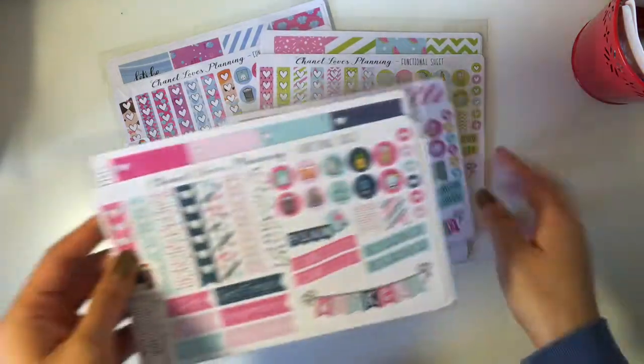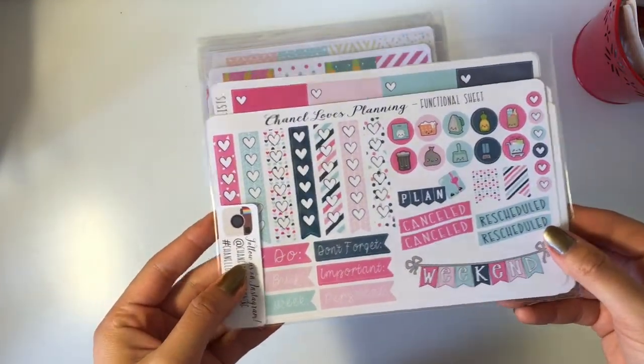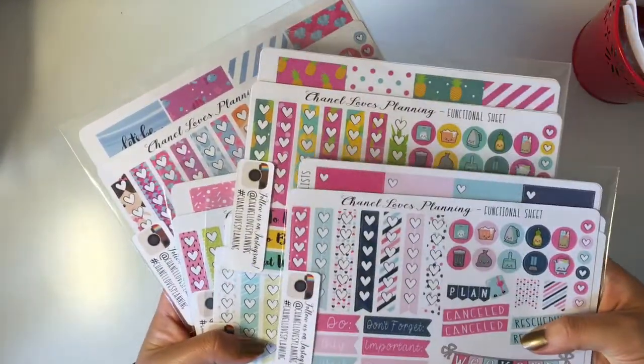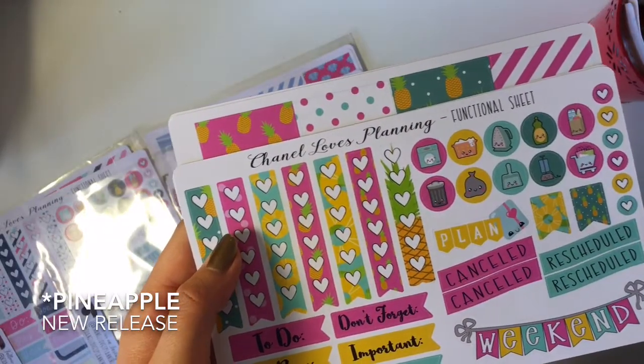Stay tuned until the end of the video for more information. First off, I really like how these sticker kits are individually packaged — I think it's really neat and organized. That way everything stays together and it's less likely that you will lose a sheet. This is the kit that I will be using to decorate my planner.